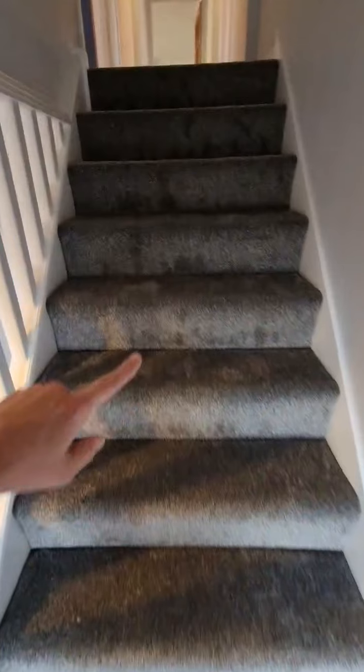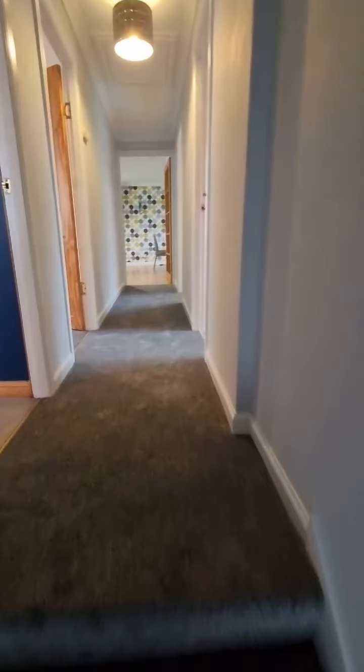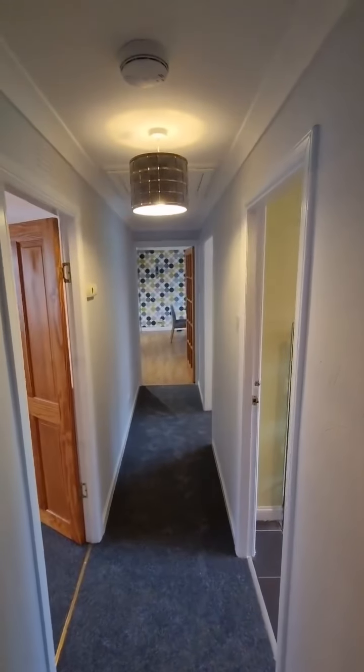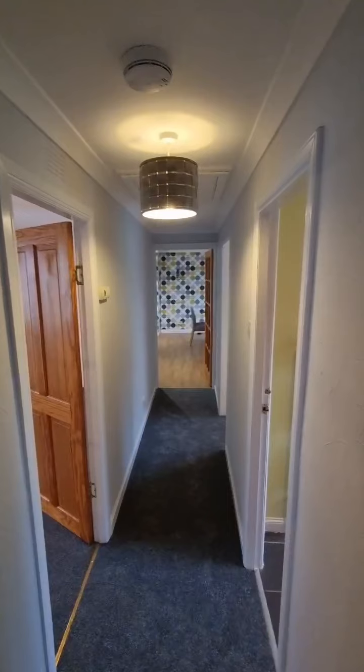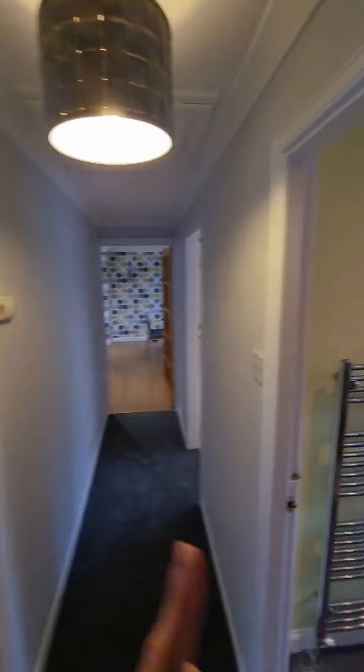Heading up the stairs, you'll see we've got carpeted stairs and hall in a light grey colour, with white walls continuing throughout the hall. Along here we have the lounge and dining kitchen, bathroom, and two bedrooms. We'll look at the bedrooms first.